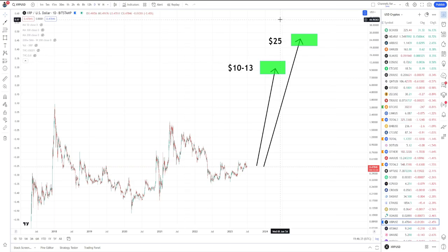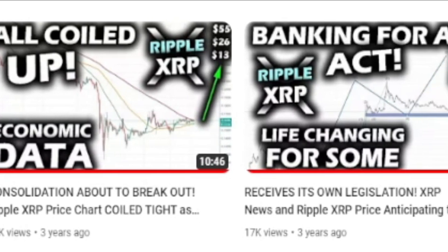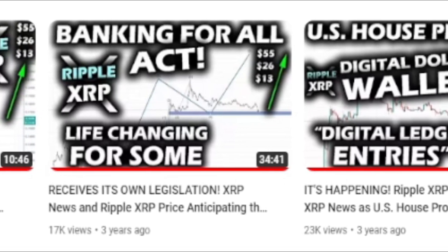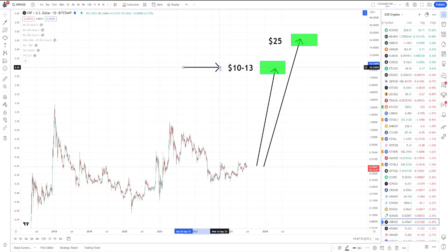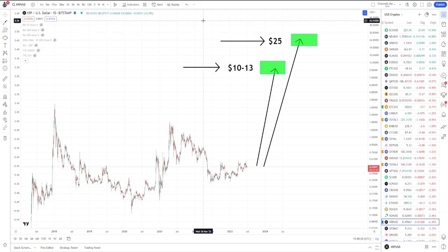I know people say all I talk about is $10 to $13 — I actually did talk about it quite a bit years ago, and my bias has leaned more towards that area. But there was one time on Markets in the Morning where I let it slip that I do see a case for $25. Since then it gets brought up all the time: 'Can you talk about that?' So in this video I'm going to give the justifications for that $10 to $13 and for that $25.